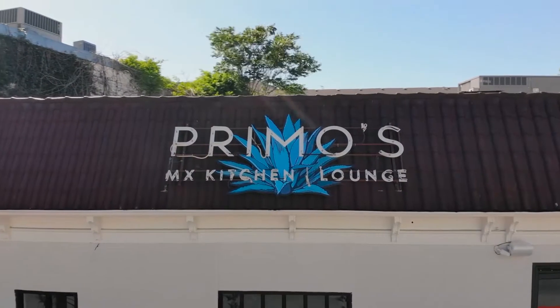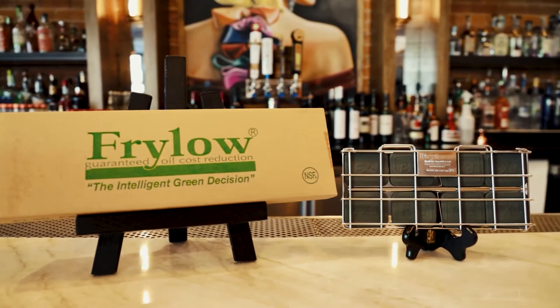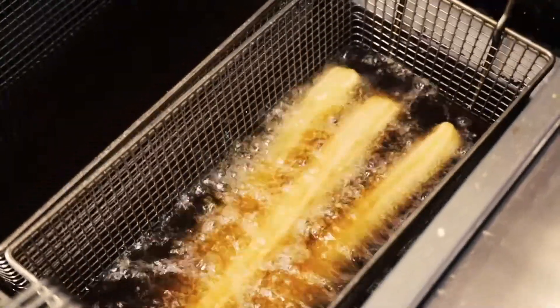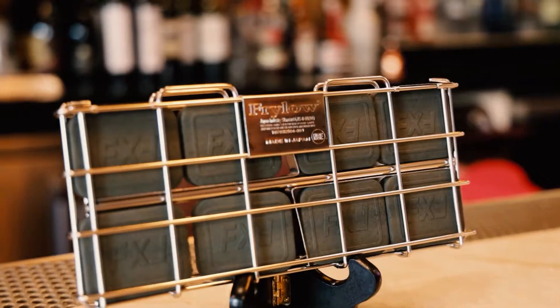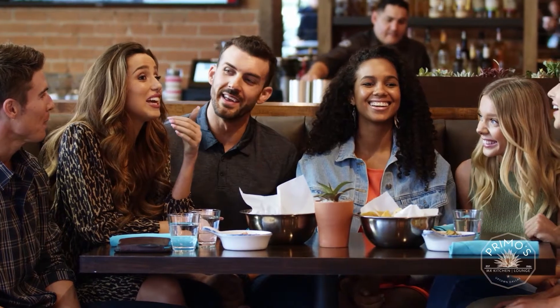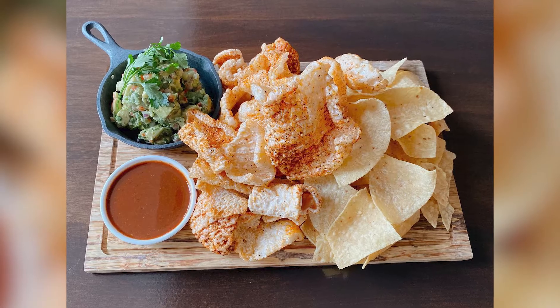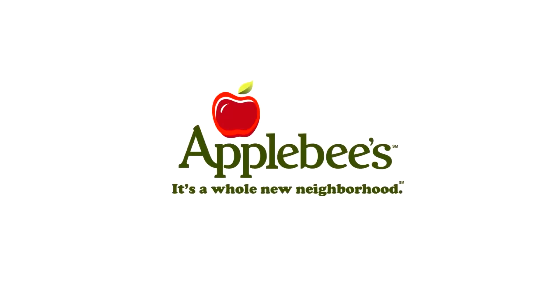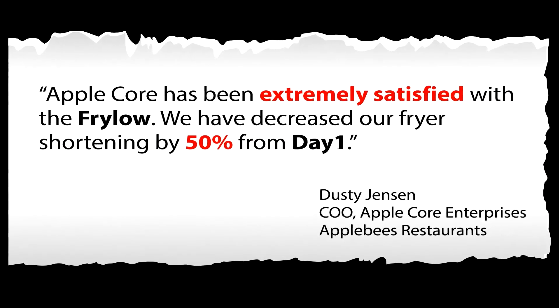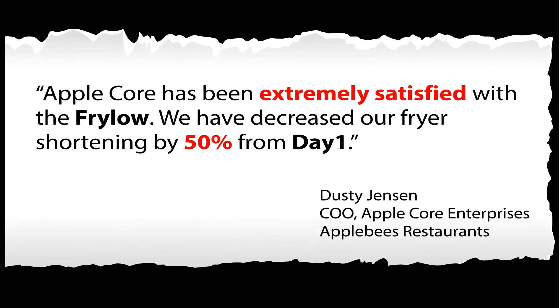My name is Ryan Carberry, and I'm the corporate executive chef for Refined Hospitality Concepts here in Dallas, Texas. One of the most amazing parts of Frylo is that if I was changing the oil two to three times a week, it's now changed once. Frylo has not only given the cuisine a better quality, but what it does is it repels the oil away from the food, and it gives it a much more crisp, clean texture and flavor profile.